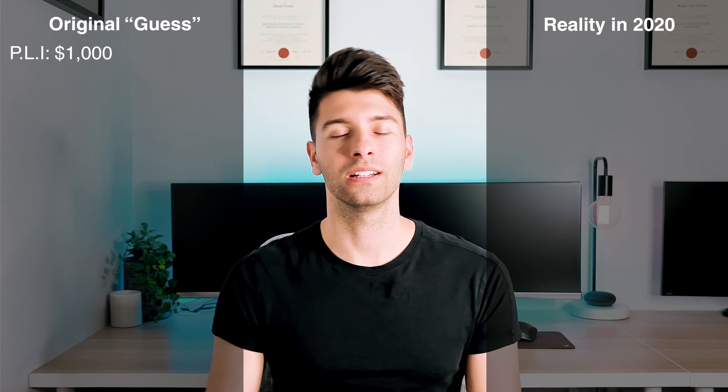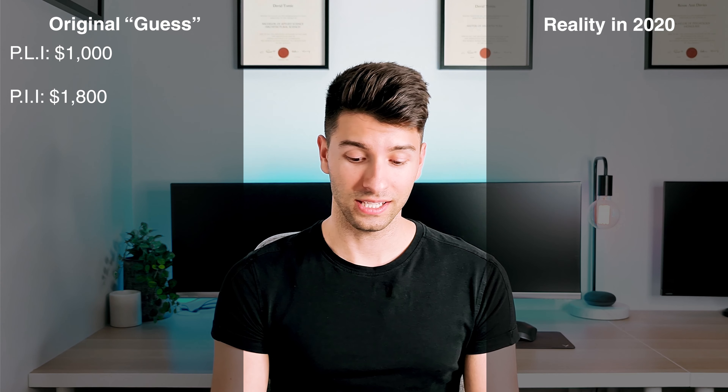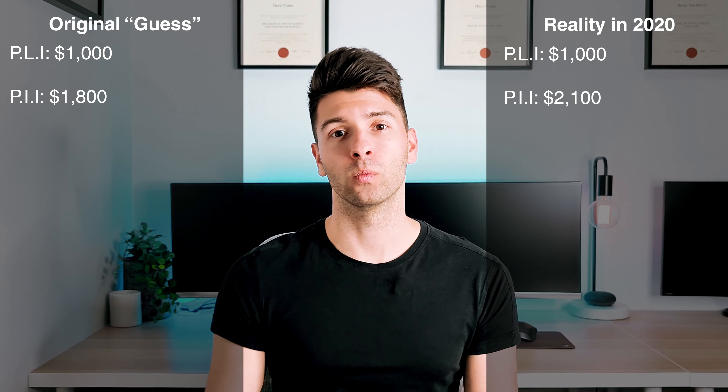There are two insurances you're going to need to start a professional architectural practice in 2020, whether it's an architect's firm or a drafting agency. Both require the same indemnity insurances — professional indemnity insurance and public indemnity insurance. Public indemnity insurance was originally estimated at about $1,000, which is still accurate today, whilst professional indemnity insurance for a $1 million cap was estimated at $1,800. This is a pretty accurate representation considering that now in 2020 it is only about $2,100 — not a huge jump from my original estimate.